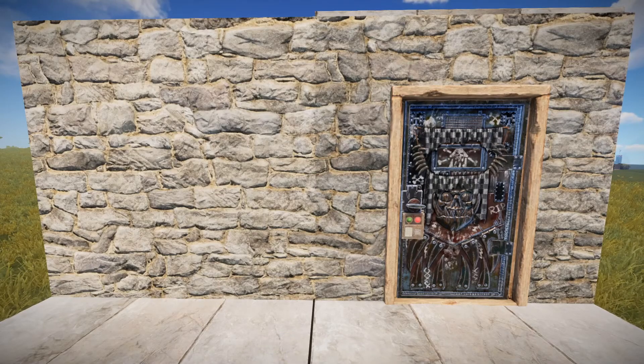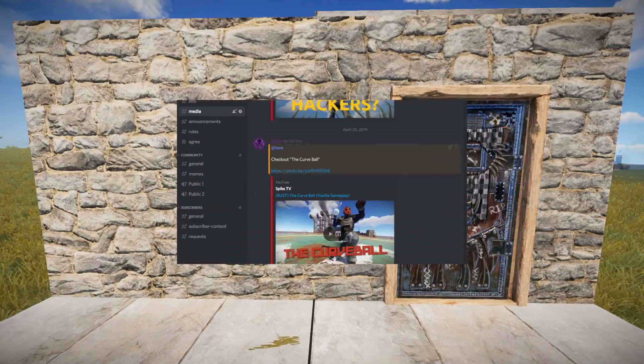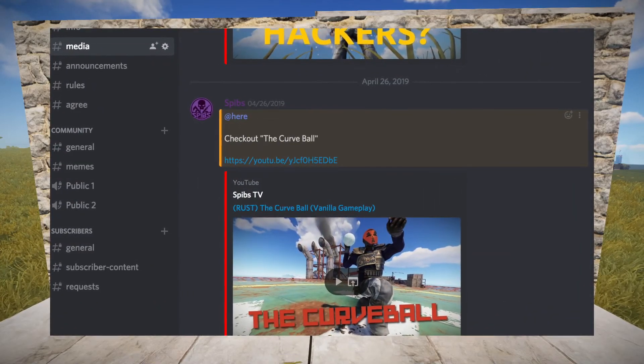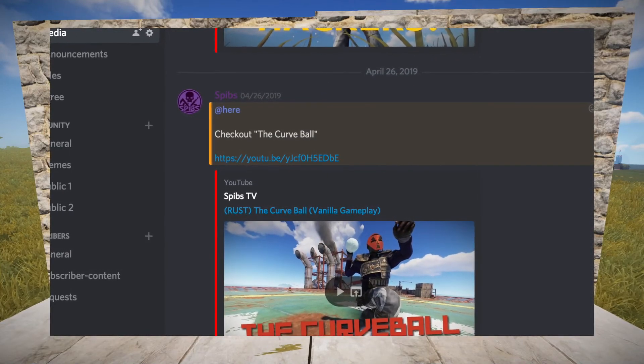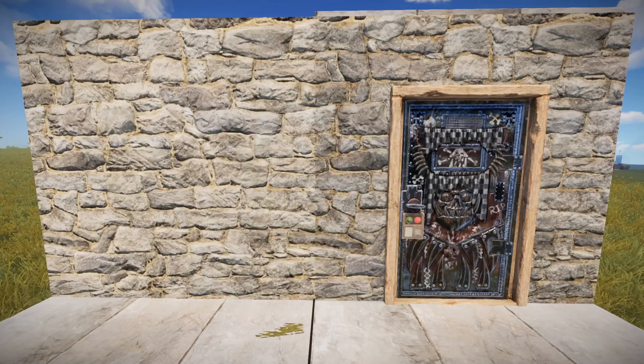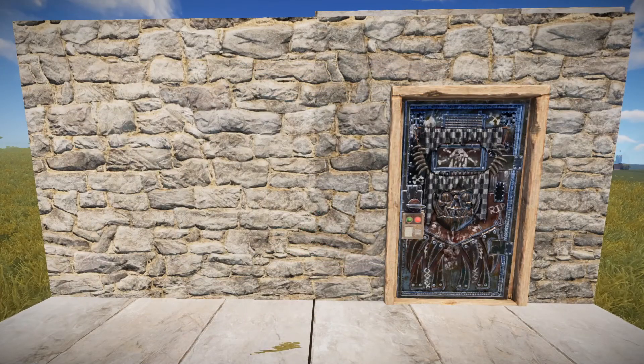Hey guys, welcome to the channel. My name is Spibs and today we have a design request from a subscriber. Before we get into the details of that, I wanted to let everybody know that I've recently opened my Discord to the public. The link will be in the description below and I'd love to see you guys in there — it's just an opportunity to talk with me and other people of the community.